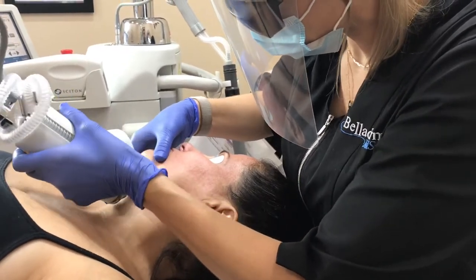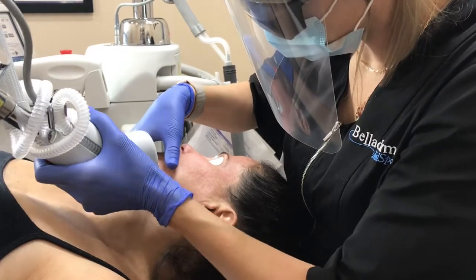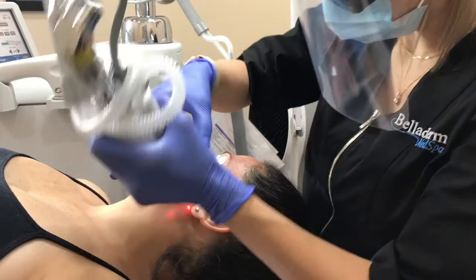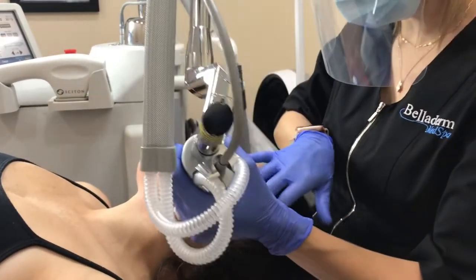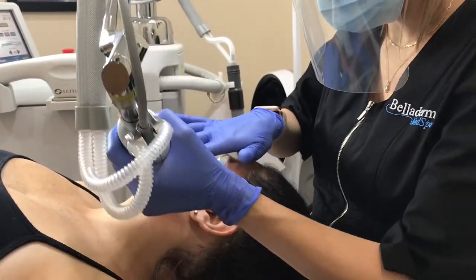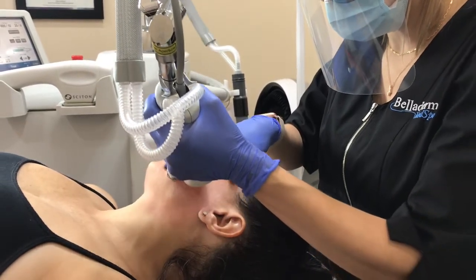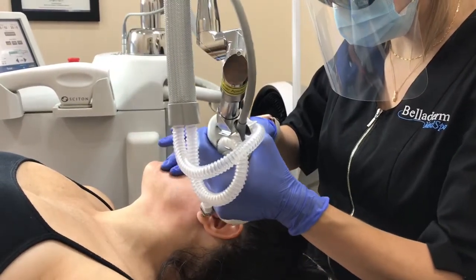This treatment can be used commonly on different areas of the body, including the face, neck, chest, and hands. The results from this treatment leave you with an overall glow, and the benefits continue for 12 weeks post-procedure.